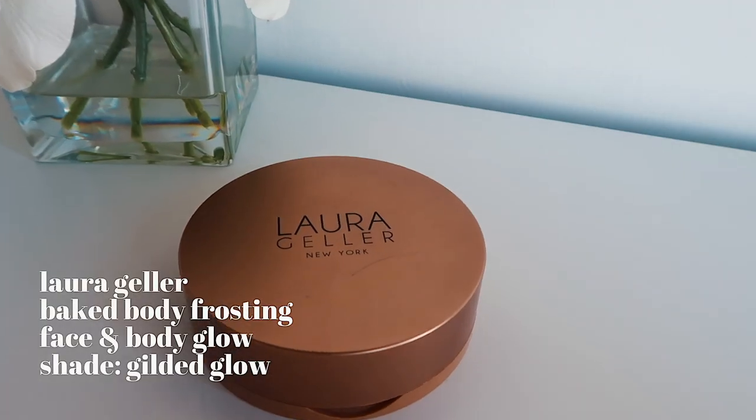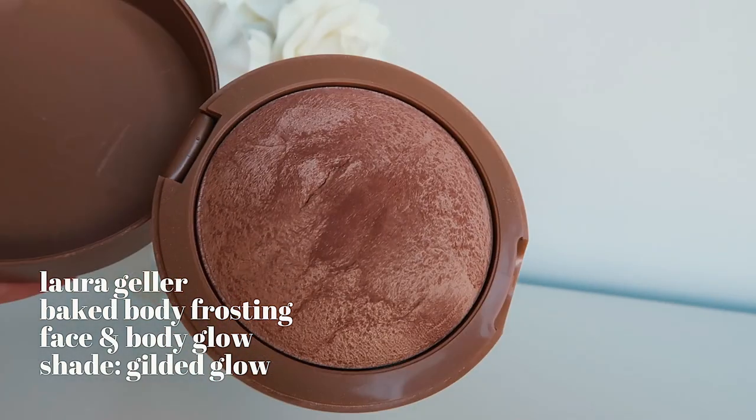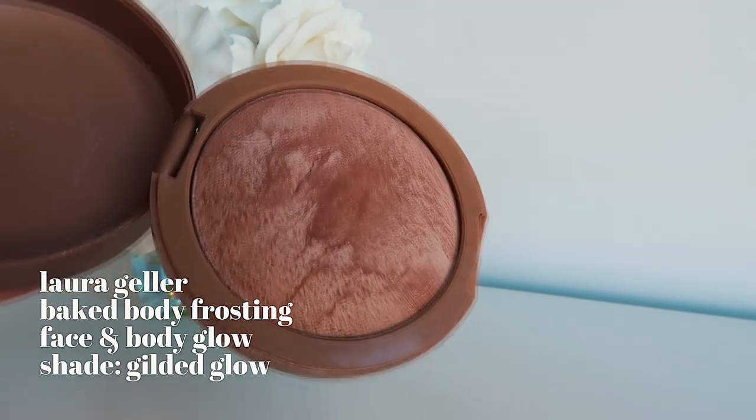To finish off my makeup look, if I'm really feeling it, I always do highlighter. The one I love is the Laura Geller highlighter in the shade Gilded Glow. The inside is a huge highlight pan. I just take a little Sephora brush, swish it around, and put some on my cheekbones, tip of my nose, and my cupid's bow.